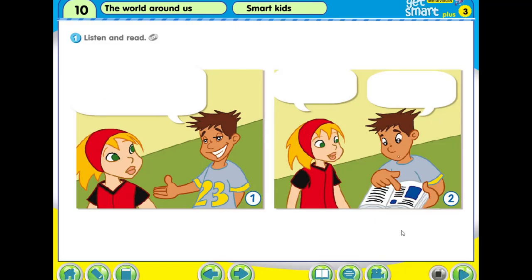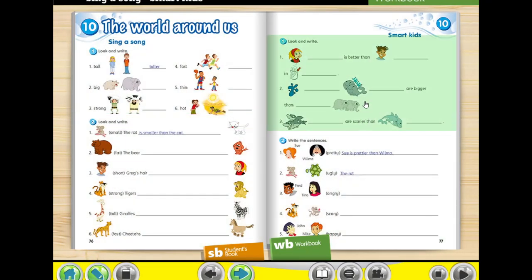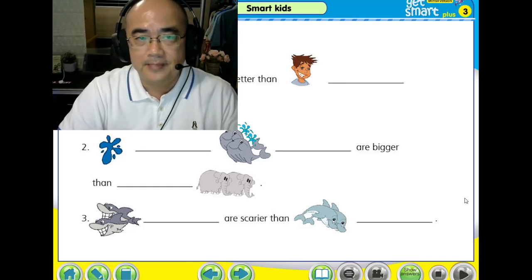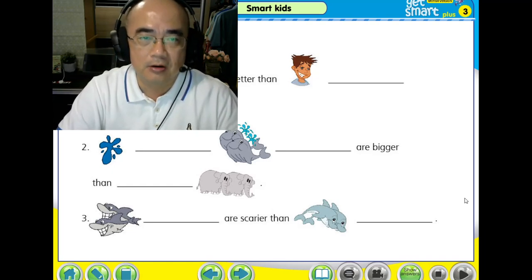Alright, you remember now the story which we have learned. We come back to workbook, page 77. What is her name? What is his name? Try to do this on your own first. Please pause your video and start writing the answer now. I will show you the answer later after the pause. Pause your video now.